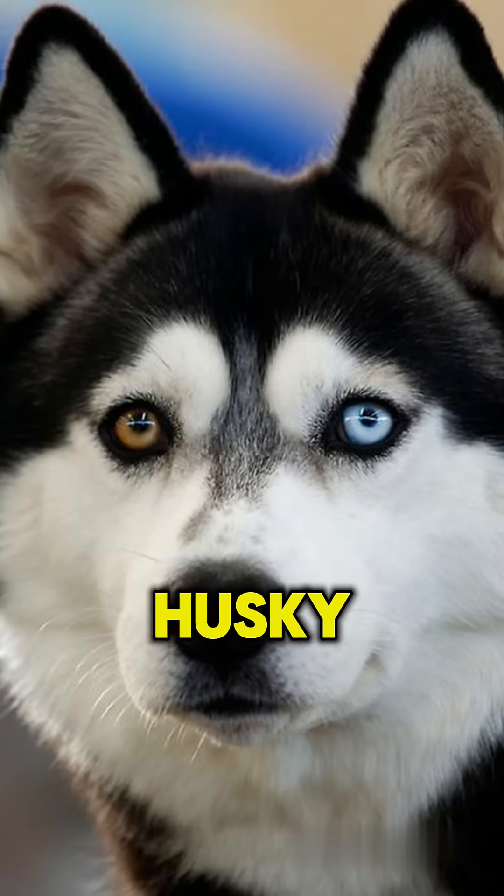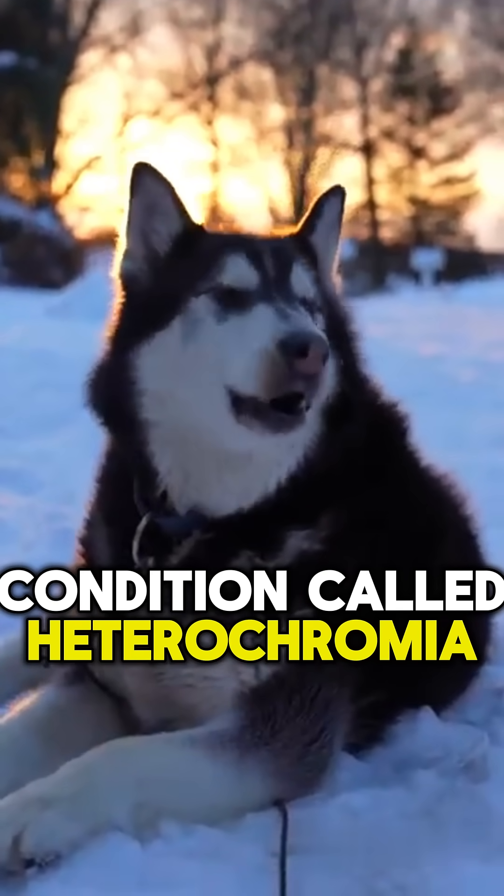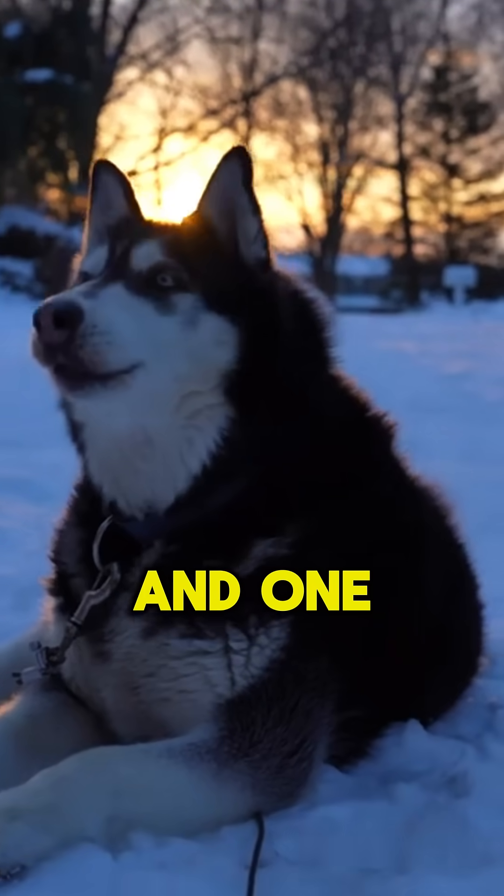And last is the husky. This husky has a condition called heterochromia, having one blue eye and one brown eye.